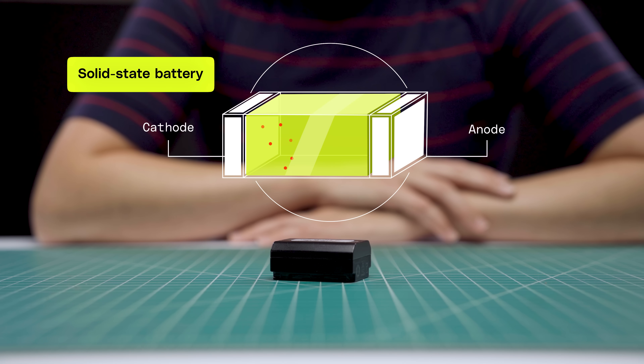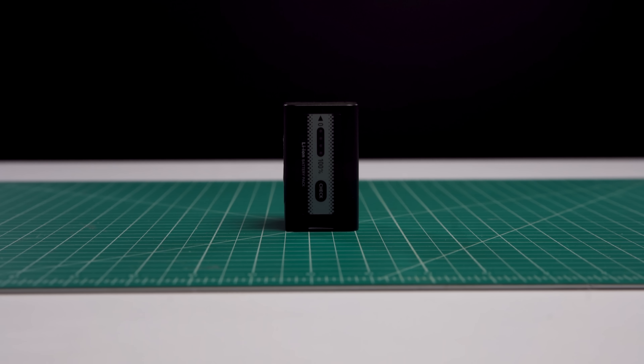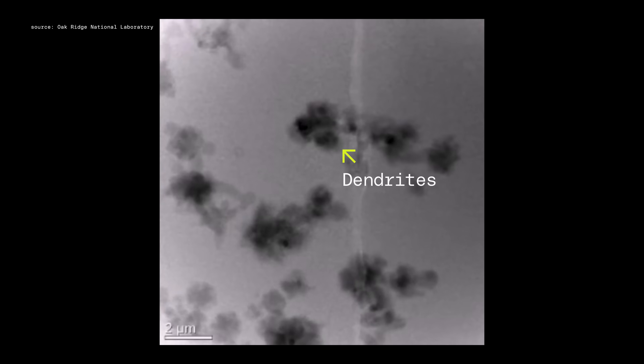Right now, lots of companies building solid-state batteries are experimenting with electrolytes made from all sorts of materials, like ceramics, glasses, and polymers. The other big upgrade is finding a more powerful material for the anode. The holy grail for battery anodes is lithium metal, which has a higher capacity than other anodes like silicon or graphite. But it's hard to work with — it tends to form microscopic structures called dendrites that can short the battery. That's been a big problem for liquid electrolytes, but using a solid material could improve things.